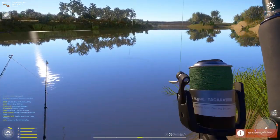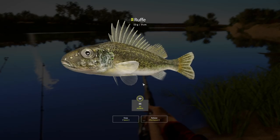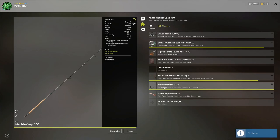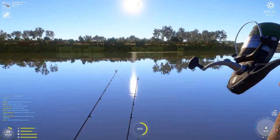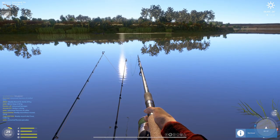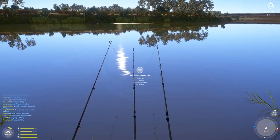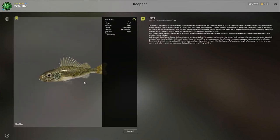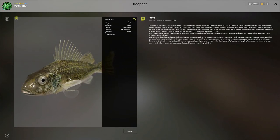Oh no — a ruffe! Okay, you're as big as my hook. For a second I thought I lost the fish or it was so small it barely hooked itself — but it was a ruffe. Ruffe are just good-looking fish. They look like algae honestly, but very cool looking fish.